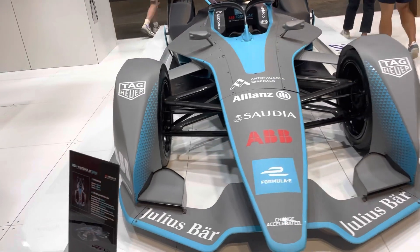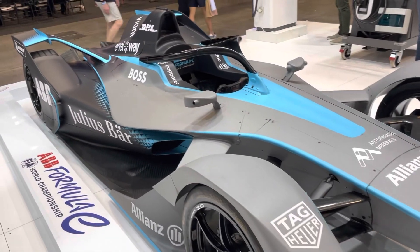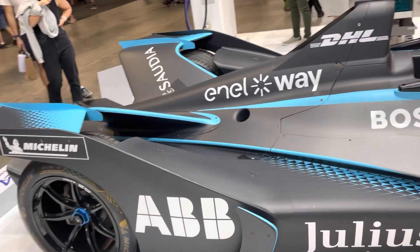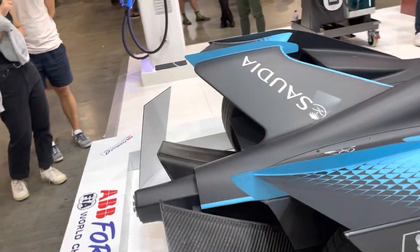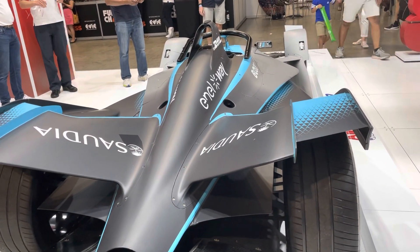The cars this year are slightly different to this Generation 2 car — they're running Generation 3 cars this year, but still a similar sort of concept. They're aerodynamically sleek cars, and one of the key changes with the Generation 3 cars racing this year is the introduction of recharging in race.